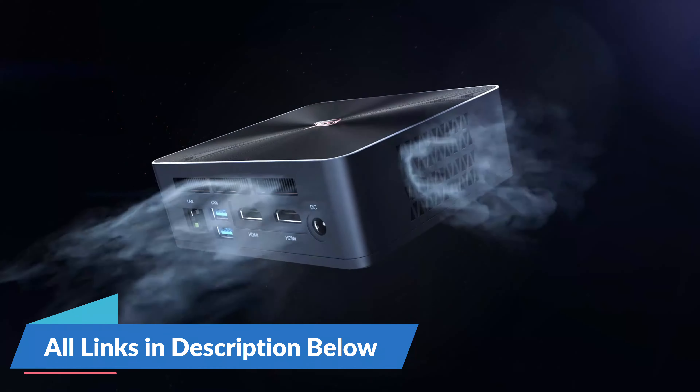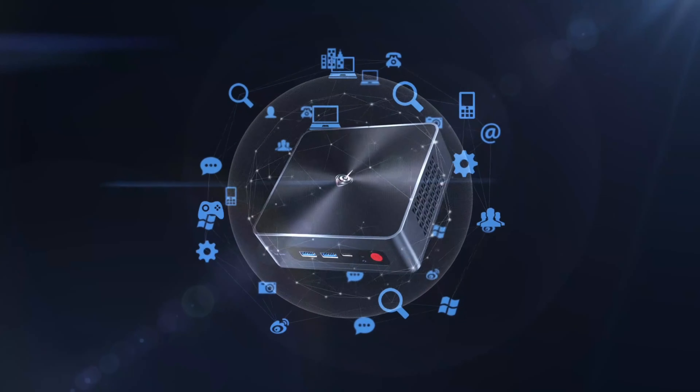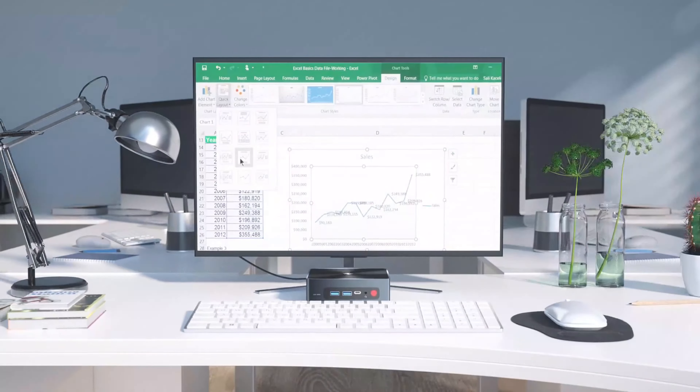Mini-PCs are suitable for users who require a functional and efficient computer in a smaller size, making them ideal for home or office setups with limited space.